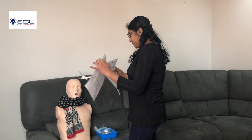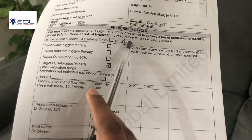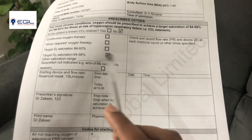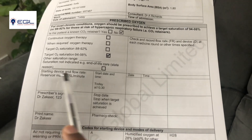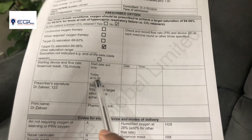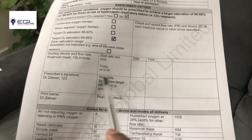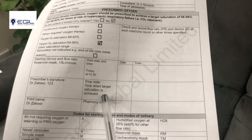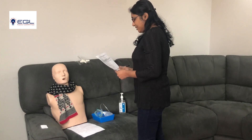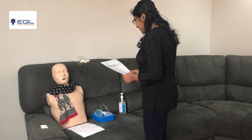I am going to check the prescription. The patient is not a carbon dioxide retainer. The target oxygen saturation is 94 to 98%. The starting device and flow rate: reservoir mask, 15 liters per minute. Start date and time today at 10:30. Prescriber signature and bleep number is present. Stop date: stop when target saturation is achieved. Sally, the prescription is clear, complete and legible, so I am happy to proceed. Are you ready? Yeah.